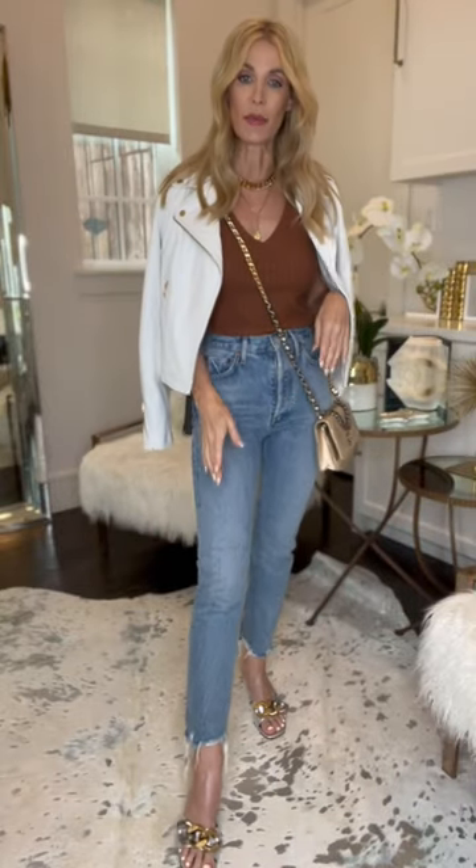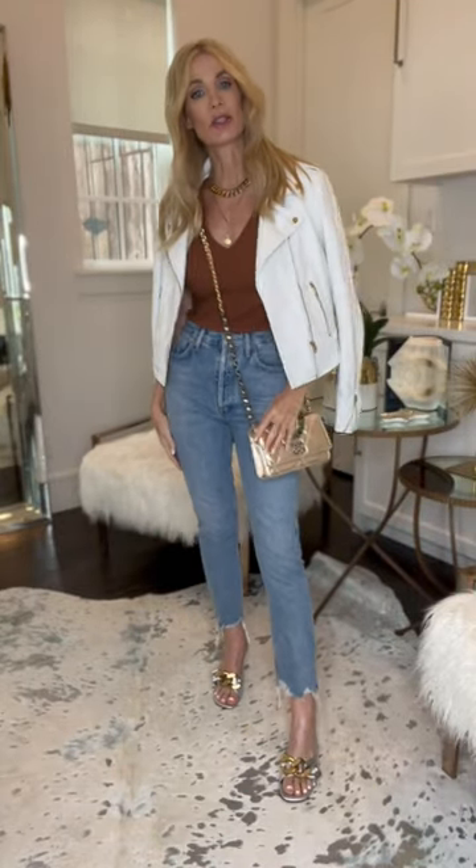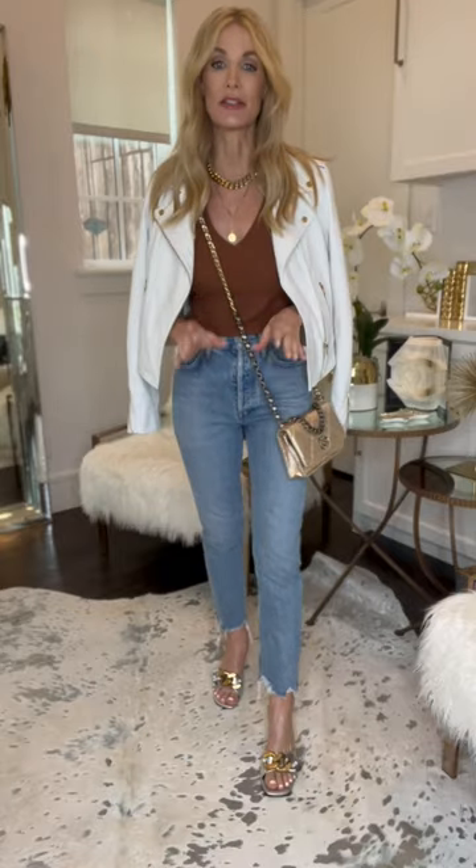This outfit of the day for August is all about transitional dressing. This is a great outfit, perfect to ease you into fall.